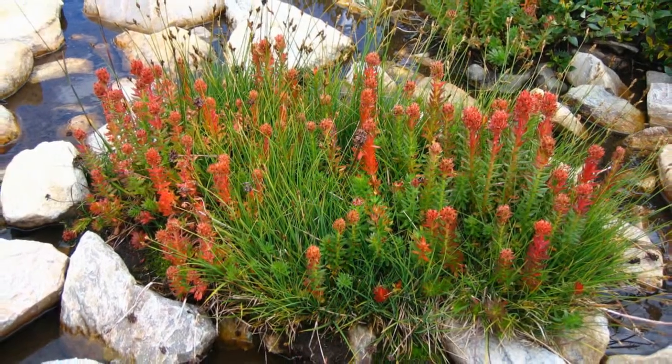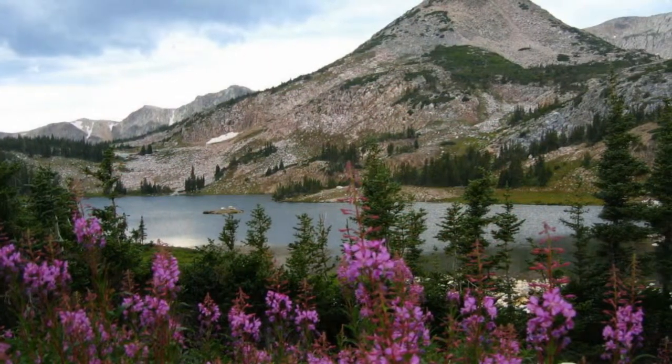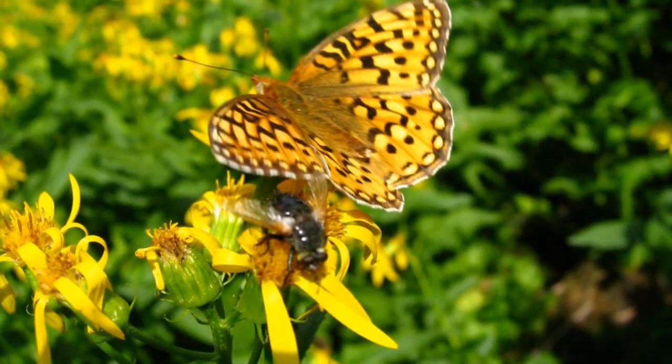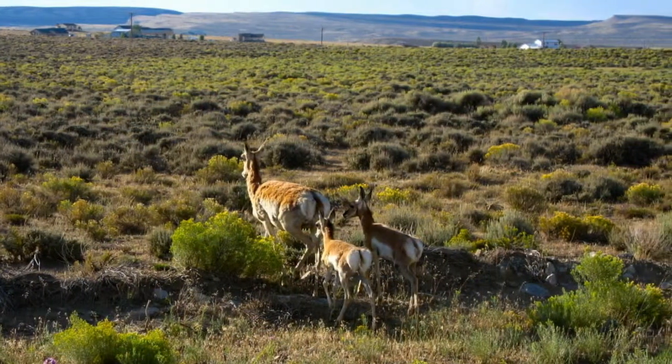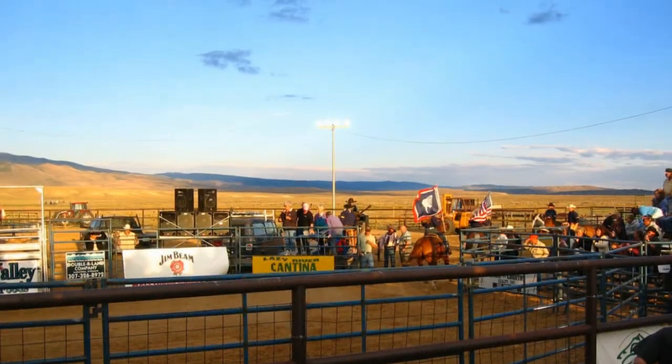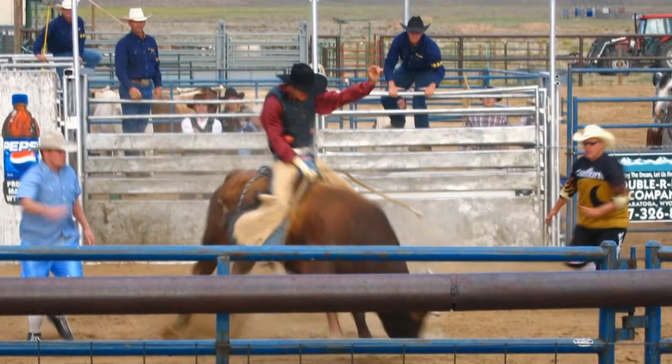With all the moisture, there were lots of wildflowers. Saratoga is a recent darling of the wealthy for remote getaway homes. The town is widely known for its public pool heated by a hot spring. Later that evening, we enjoyed a bull ride event called Bull Fest at nearby Buck Springs Rodeo.